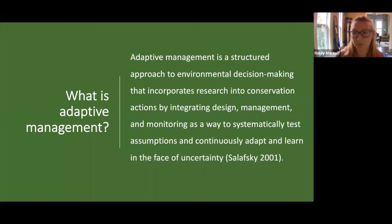So what is adaptive management? Basically, it's a systematic approach for improving natural resource management outcomes in the face of uncertainty. A more technical definition comes from Nick Salofsky, one of the founding figures of the adaptive management framework. His definition describes it as a structured approach to environmental decision making that incorporates research into conservation action by integrating design, management, and monitoring as a way to systematically test assumptions and continuously learn and adapt — in the face of uncertainty.